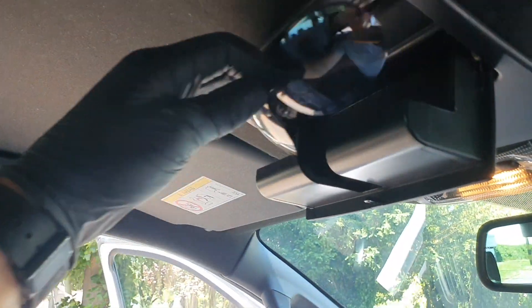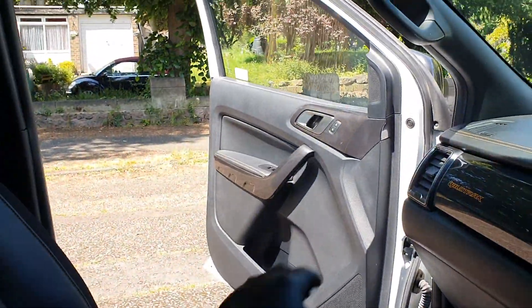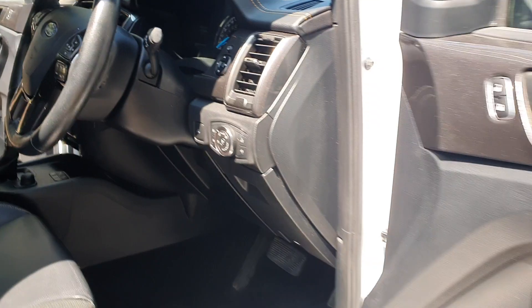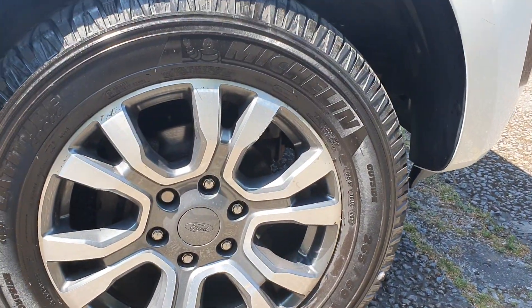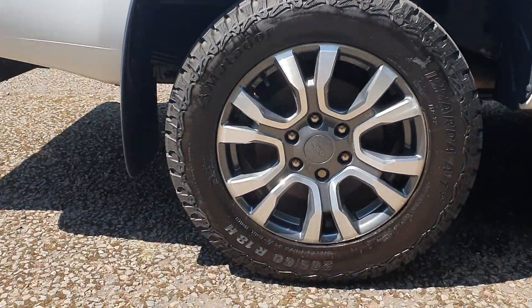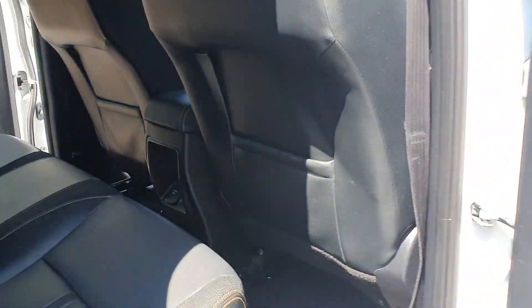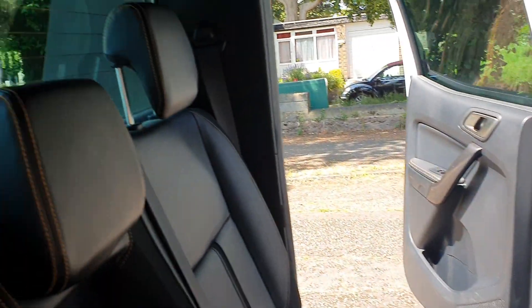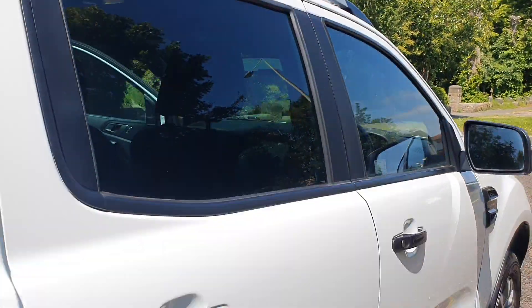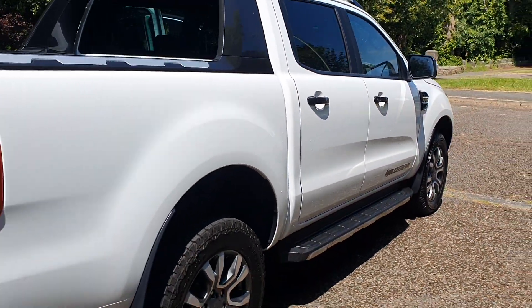Under storage, plenty of room, nice charcoal roof, sunglasses holder — I'll have them in the office. Lovely Wildtrak interior, stop-start on it as well. Five seats — flip that up — and it's got the roof bars. The side step looks really well.